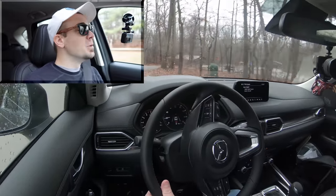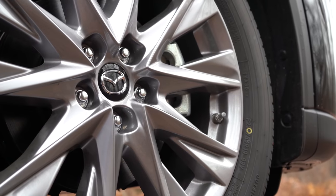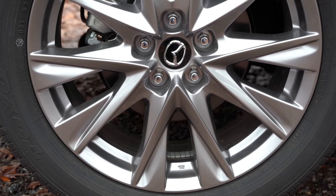Braking is equally important. Up front you'll find 12.6-inch ventilated front discs, and in the back 11.9-inch solid rear discs. As far as braking feel goes, it's been absolutely perfect so far today — certainly no issues with braking feel or squishy brakes.